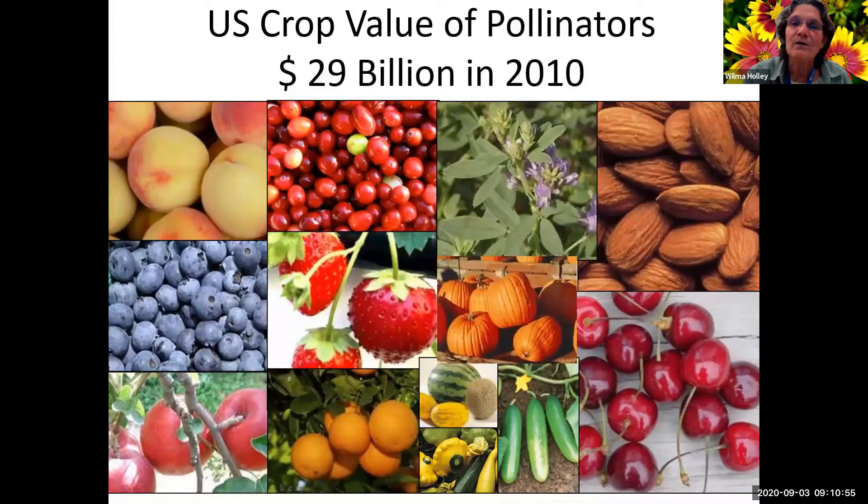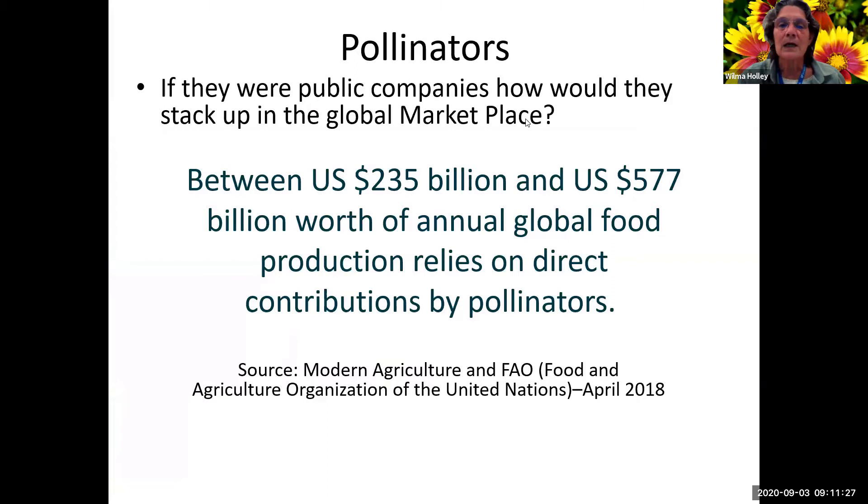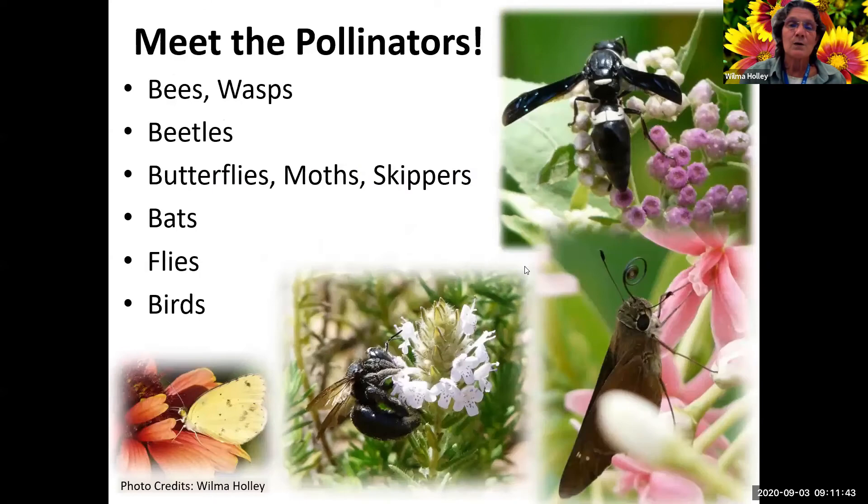The U.S. value of crop pollinators in 2010 was $29 billion - and that's all pollinators, not just bees. Honey bees are not native, but there are a lot of native bees - over 600 species of bees in Florida alone. If we could market pollinators as a public company, it would be worth between $235 billion and $577 billion in the global marketplace. That's a pretty huge contribution by pollinators.